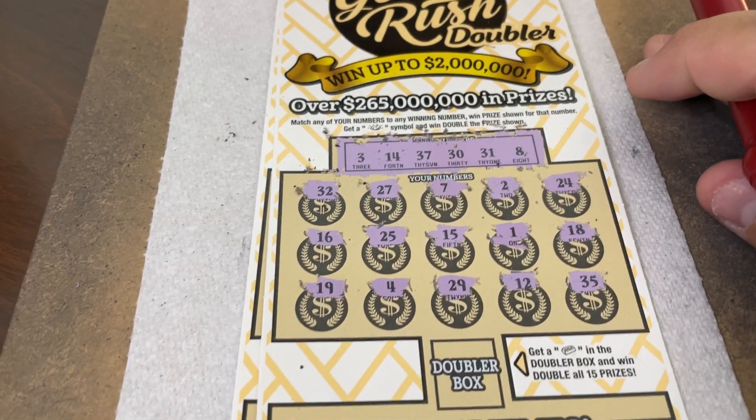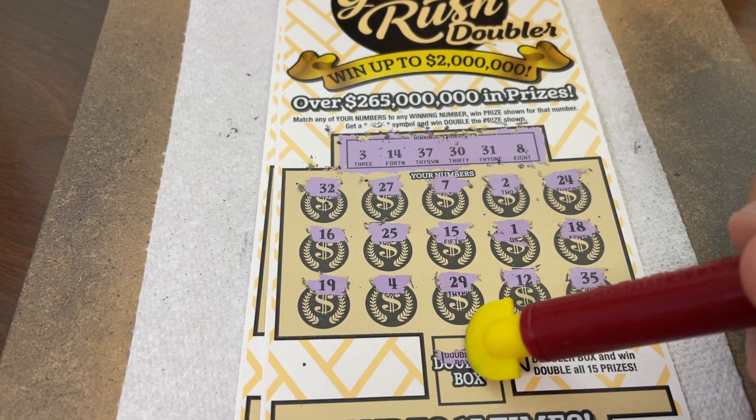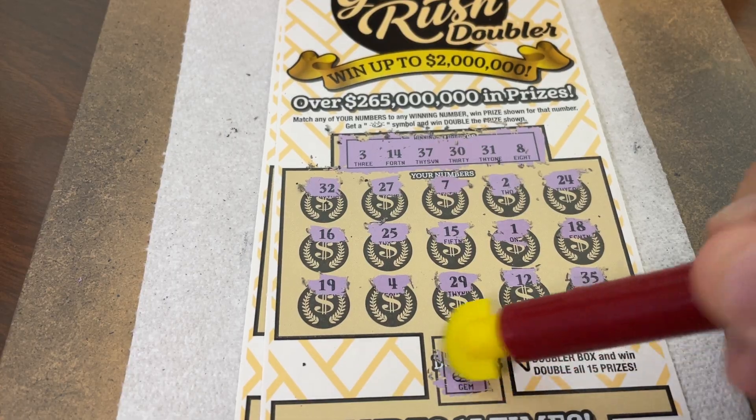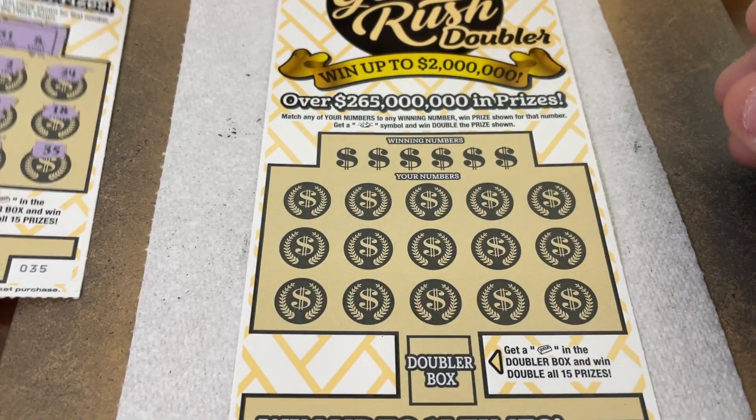19, 19 — no. Four, we have three — one off. 29 — no 20s. There's 30 though. 12 — no. 35 — no. All right, down here looking for the gold bar symbol to win all 15 prizes. We have a poker chip — no, it's a gem. No win on ticket 35. Let's check ticket 36.